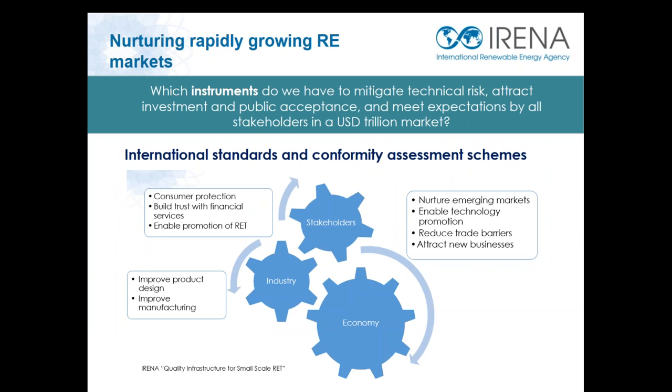One of the questions that investors and other stakeholders have relates to how we can ensure that these investments and these technologies will perform and last as expected — so investors get the return on investment, consumers receive the quality of service expected, and policymakers meet the national objectives on sustainable development. A set of powerful tools to mitigate technical risk and ensure that energy systems deliver the expected service are standards and quality assurance, including testing, certification, and accreditation. International standards, developed by consensus of international experts, document good practices based on ground experience — practices that cover all aspects of a technology from design to installation to operations, and that can be replicated by anyone.